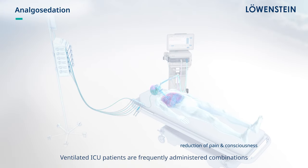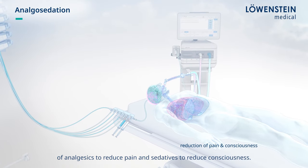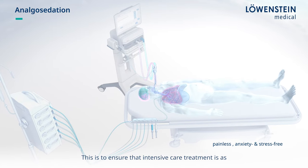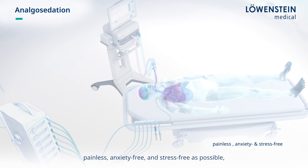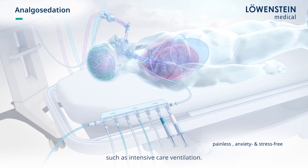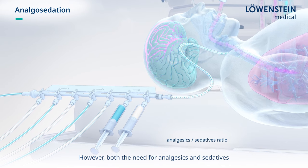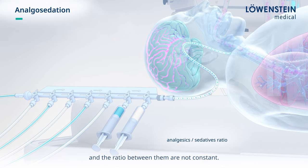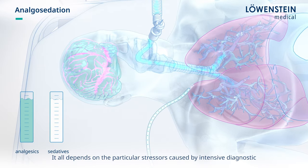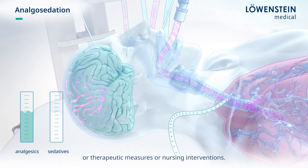Ventilated ICU patients are frequently administered combinations of analgesics to reduce pain and sedatives to reduce consciousness. This is to ensure that intensive care treatment is as painless, anxiety-free and stress-free as possible and to ensure tolerance of invasive treatment measures such as intensive care ventilation. However, both the need for analgesics and sedatives and the ratio between them are not constant. It all depends on the particular stressors caused by intensive diagnostic or therapeutic measures or nursing interventions.